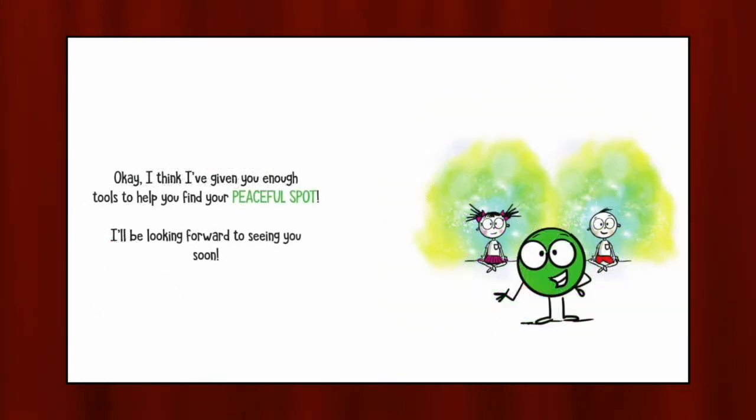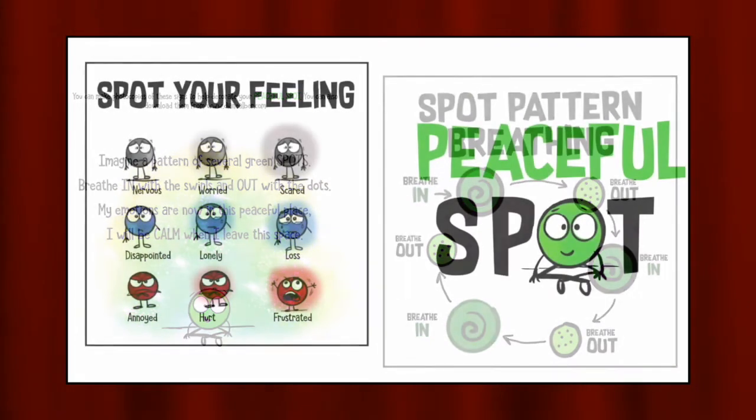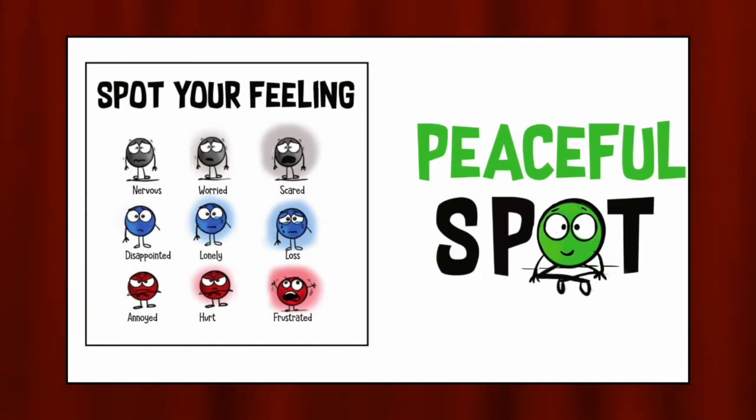I think I've given you enough tools to help you find your peaceful spot. I'll be looking forward to seeing you soon. Imagine a pattern of several green spots. Breathe in with the swirls and out with the dots. My emotions are now in this peaceful place. I will be calm when I leave this space. Can you spot your feeling today?